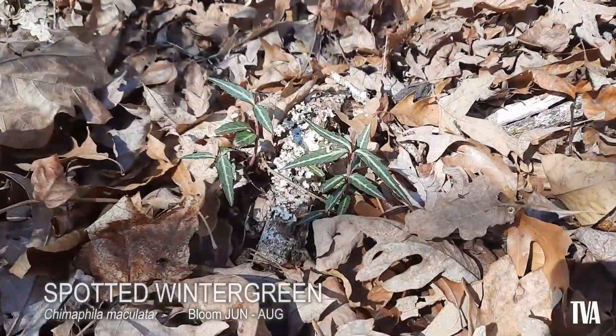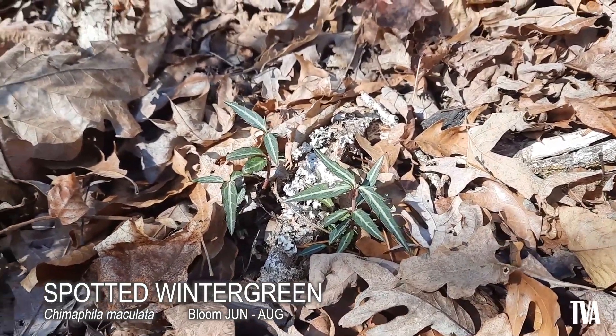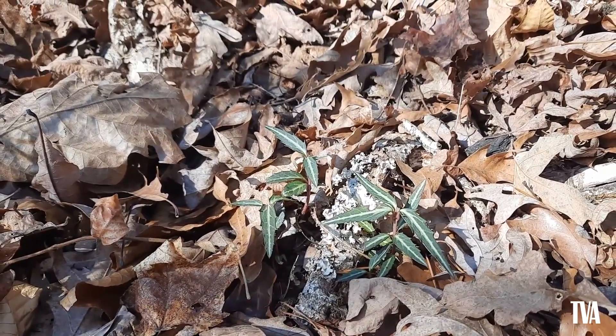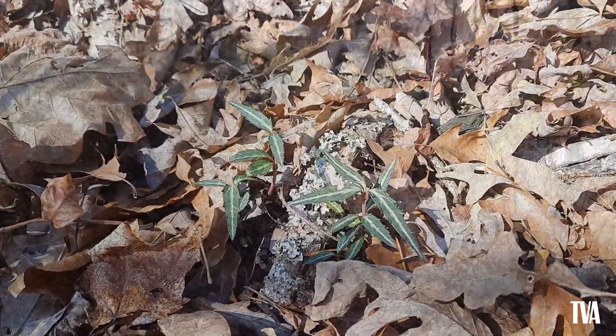Spotted or striped wintergreen is also known as pipsissewa, which is derived from a Cree Native American word that refers to the diuretic properties of the leaves. The species is hermaphroditic, which means it has both male and female organs within the same flower.